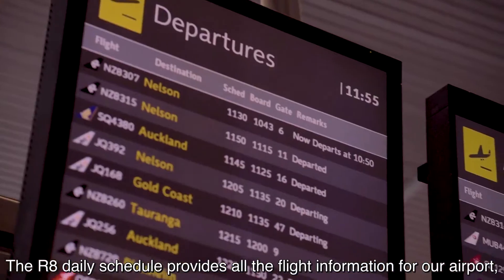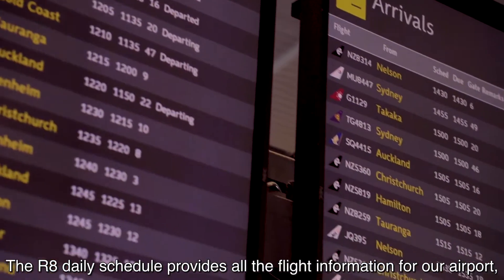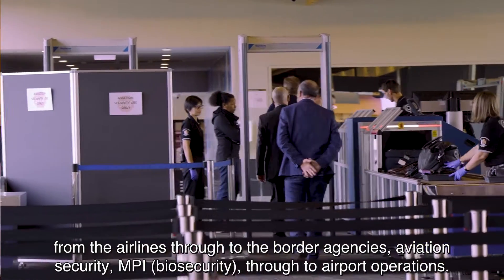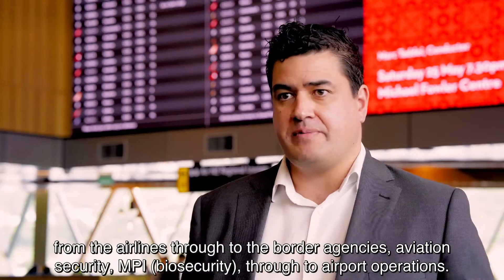The R8 daily schedule provides all the flight information for our airport — from the airlines through to the border agencies, aviation security, MPI, and through to airport operations.